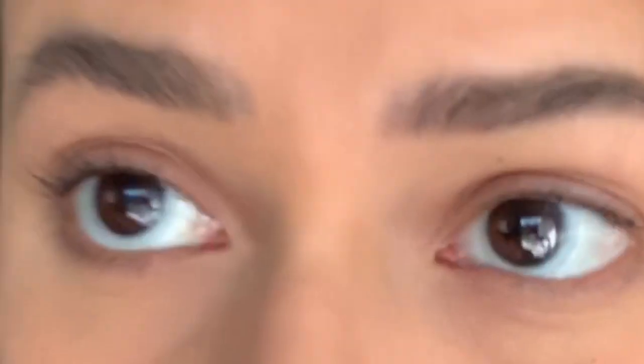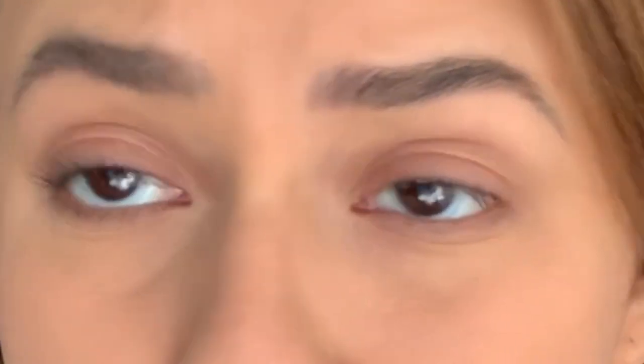Oh my gosh, I have stuff all over my face. What is that? This is one coat of their mascara on top and bottom lashes. First coat — just very natural looking.